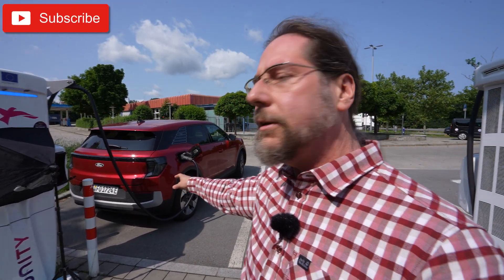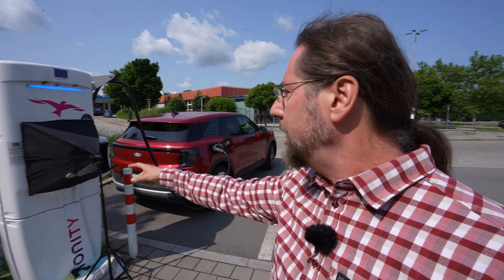Hello everyone, this is the Ford Explorer extended range all-wheel drive and now we're going to do a range test at 110 kilometers an hour. I'm charging to 80% here, I'm doing a charging test and filming it.